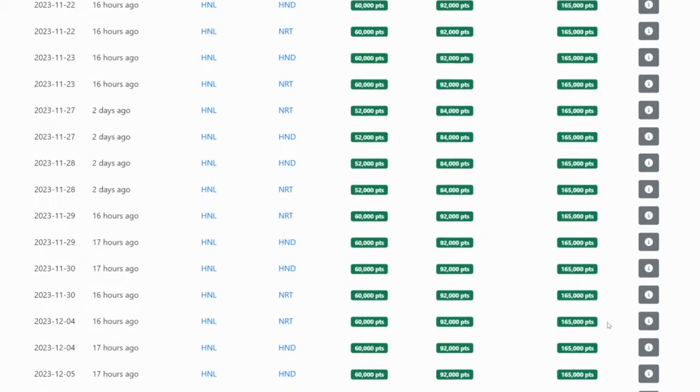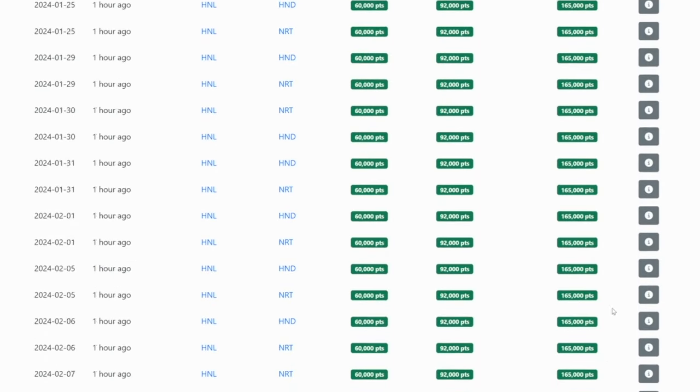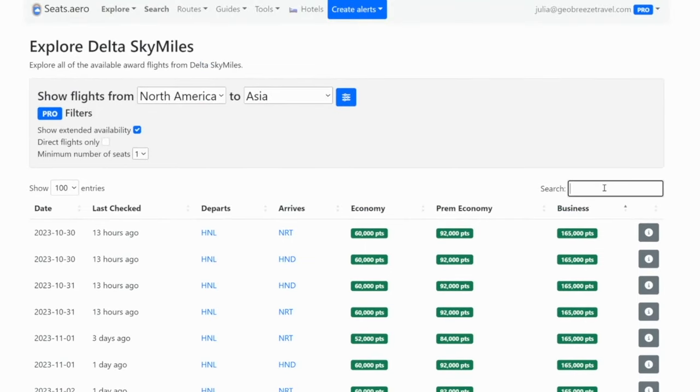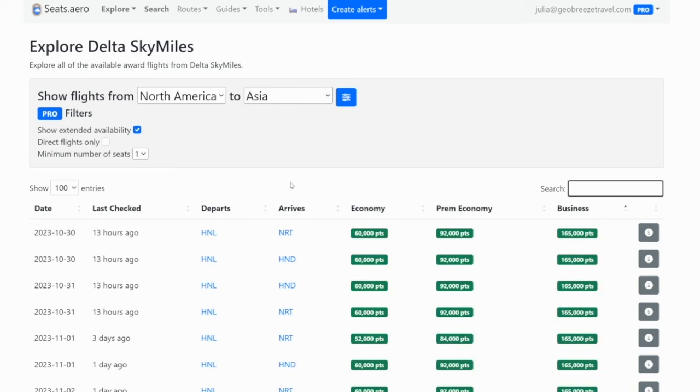The maximum I would be willing to pay to fly in business class is 10,000 points per hour, and this 165,000 is just a bit steep for me. All of these would require positioning to Hawaii anyway. If we did something from another major airport, not really much available. There's this one with Atlanta that costs 370,000 points to fly from Atlanta to Japan in business class, which is not a good redemption. So Asia might be out as well.